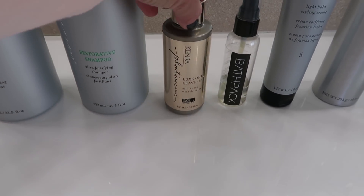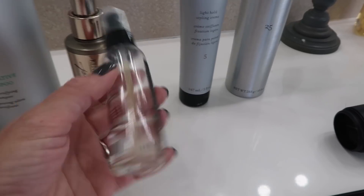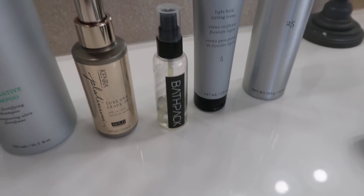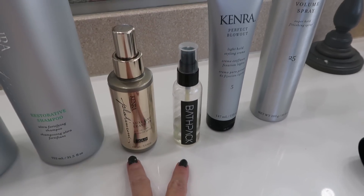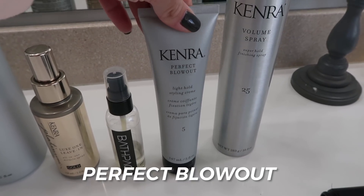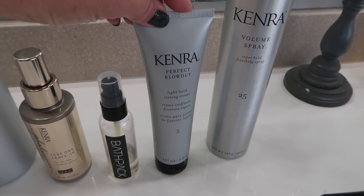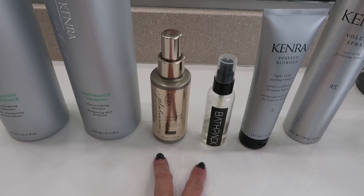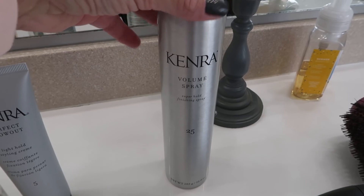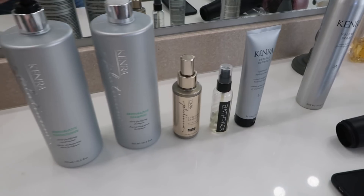The leave-in conditioner makes your hair feel really soft and smooth, and I apply it before I even brush. This oil is one I absolutely love — it's from BathPack, made by one of my sweet friends. I put both of these in before I even touch my hair out of the shower. This is the Perfect Blowout — it helps you blow out your hair and also acts as a heat protectant from the blow dryer. It's a cream that goes on damp hair. And this hairspray is a medium to firm hold, about 25 out of 30.